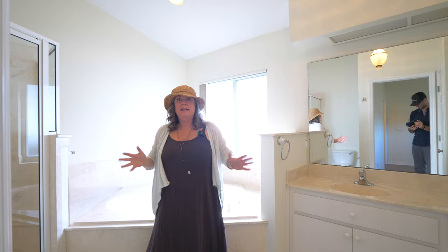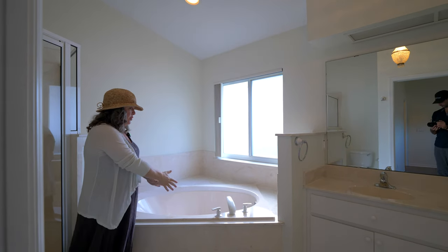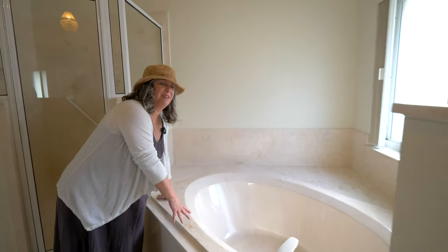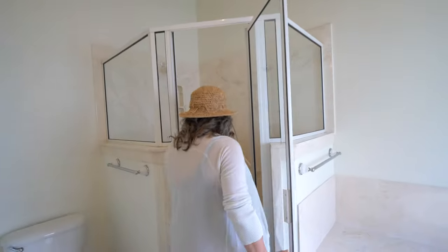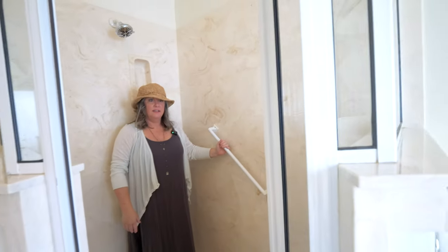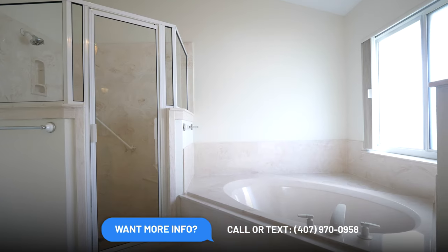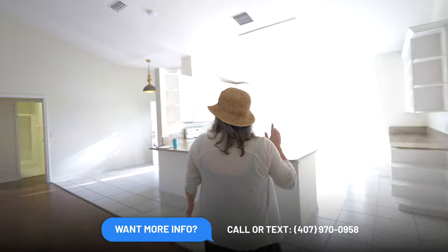The primary bathroom is all original but clean as a whistle. You've got cultured marble tops, dual vanities, a big mirror, and fluorescent lighting. There's a soaker tub — no jets — in cultured marble. There's also a cultured marble shower, which is actually a nice, cleaner look compared to standard white tiling and feels lower maintenance.